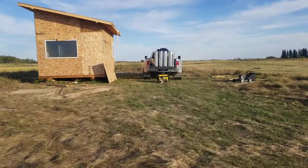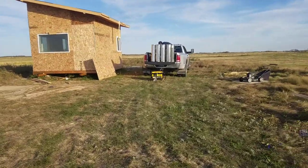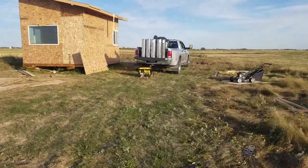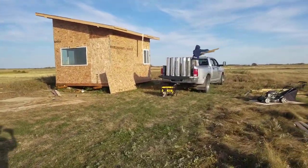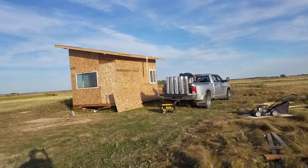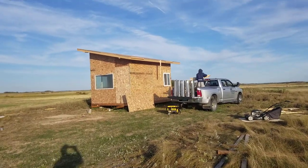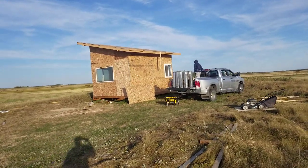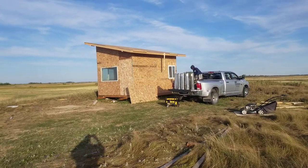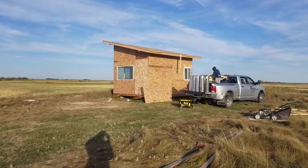Those are the exhaust pieces for the wood stove. I'm not sure if I'm gonna go with a wood stove — it's not as easy as I thought to put a wood stove in these things. The exhaust pieces are expensive, but they're insulated so that the house doesn't burn. But anyways, that's where we are right now.